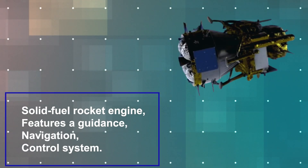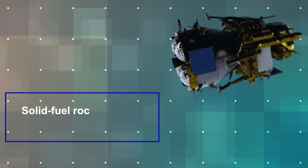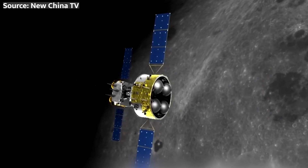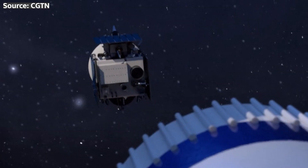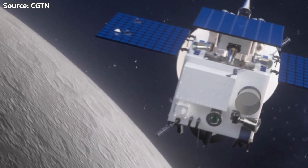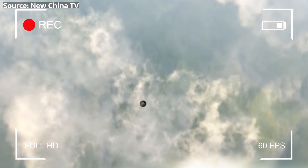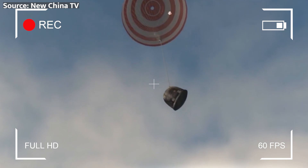The Ascent Vehicle, powered by a solid fuel rocket engine, features a guidance, navigation, and control system for precise maneuvers and a docking mechanism to securely attach to the service module. Once docked, the sample container is transferred to the reentry capsule. After a 53-day mission, the reentry capsule will separate from the service module and make a fiery descent through Earth's atmosphere. The reentry capsule is equipped with a heat shield made of phenolic impregnated carbon ablator (PICA) to protect the samples during the intense heat of reentry, along with a parachute system consisting of two main parachutes and a drogue parachute to ensure a soft landing.